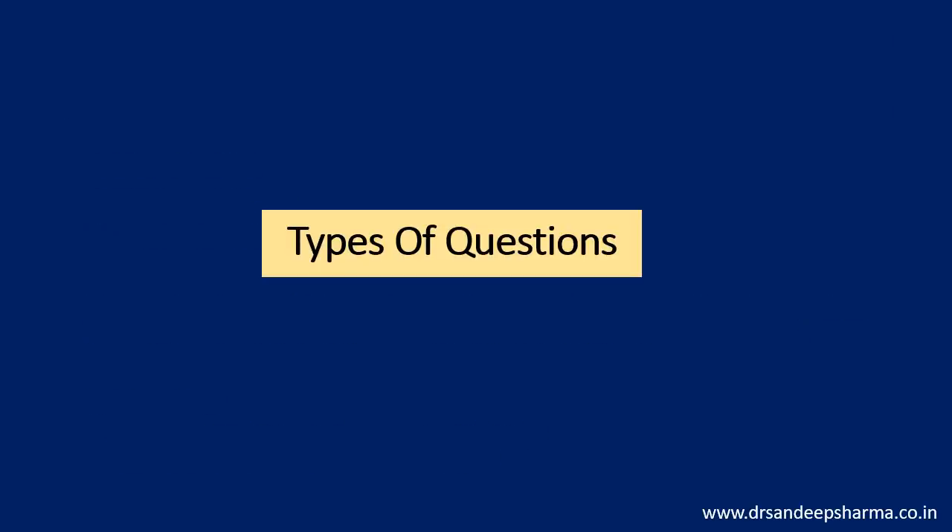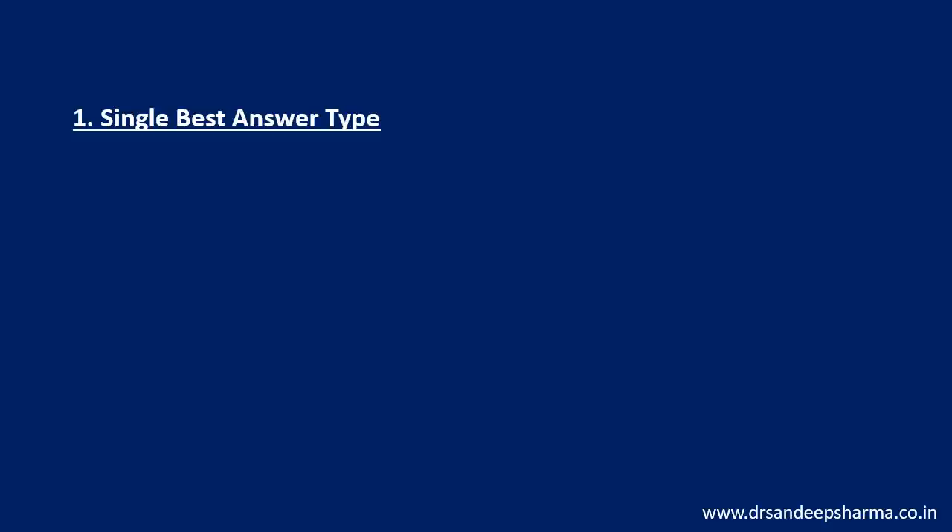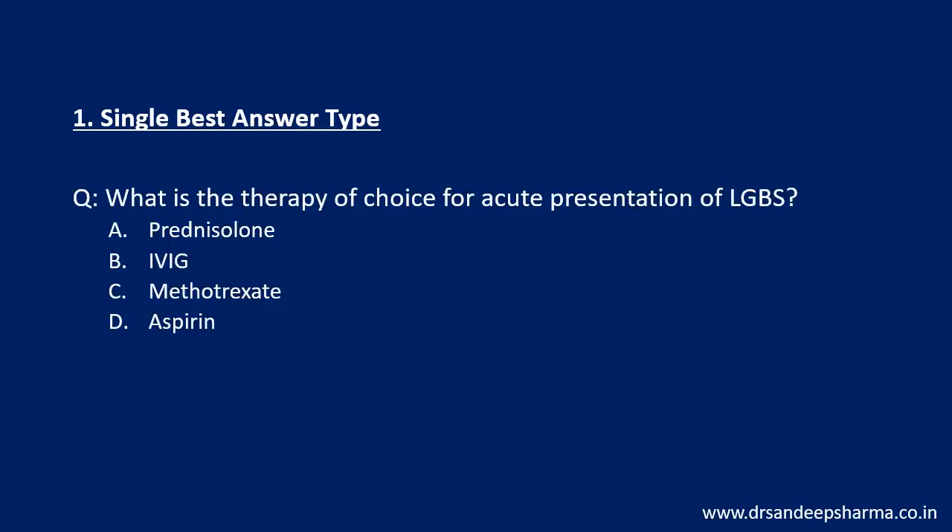Now, what are the types of questions according to the prospectus? You need to know the enemy to fight the enemy effectively. First is the single best answer type — most of the questions in AIIMS exams are of this variety. You will have a question with four options and one correct answer. The negative marking: correct answer gets plus 1, incorrect answer gets minus 1/3. Maximum questions will be of this variety.